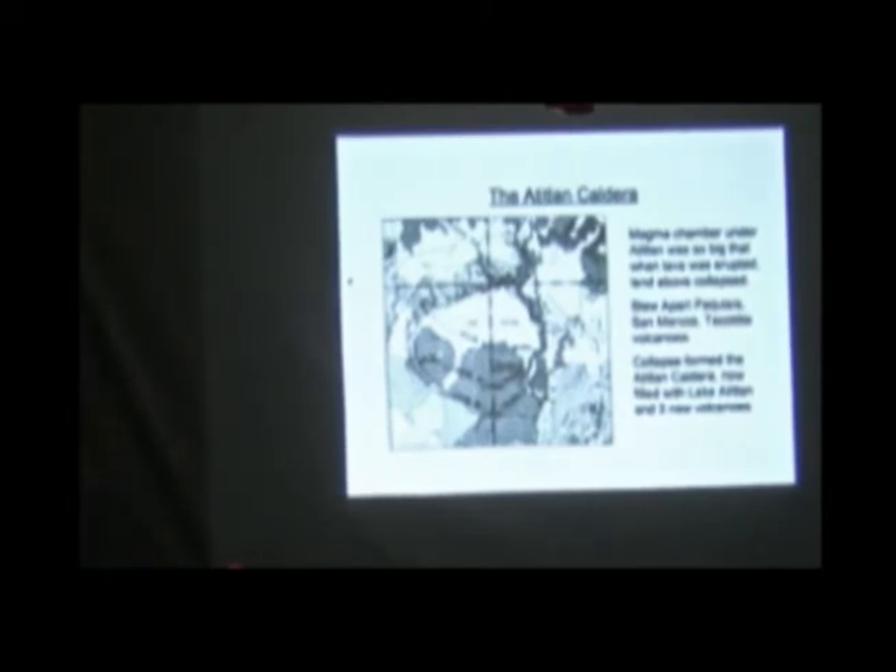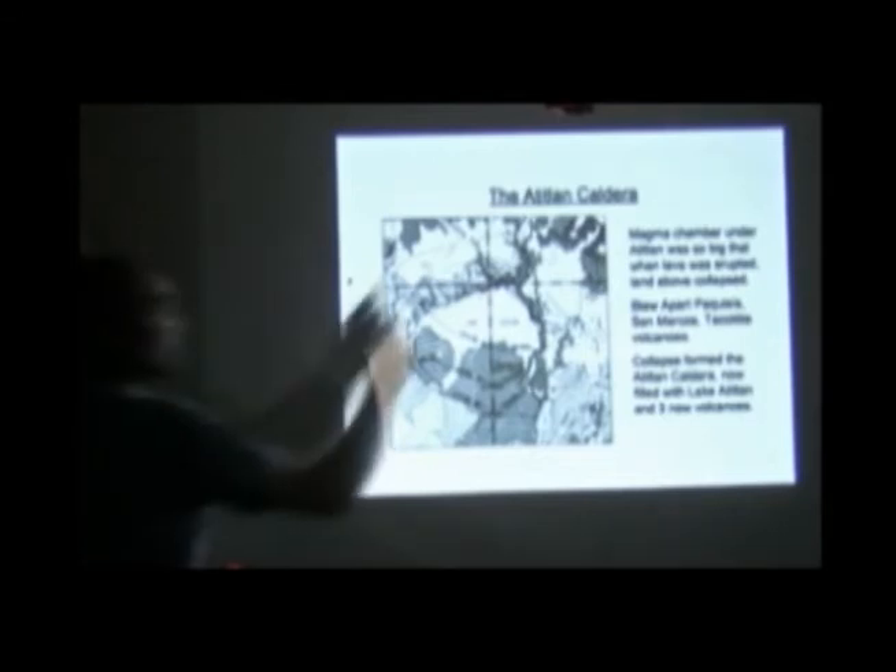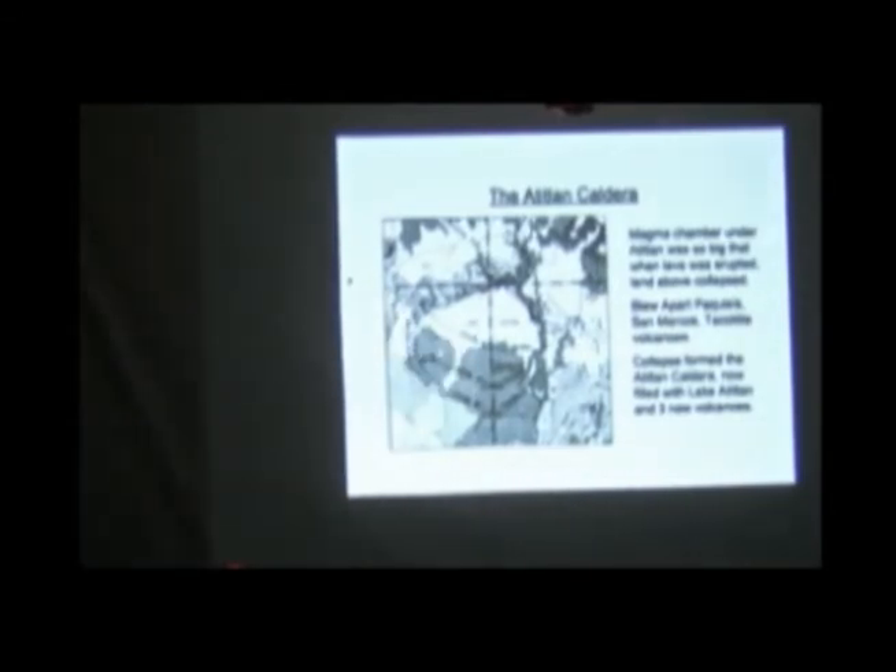And we know they were there because in the deposits all the way around Guatemala, there are bits of those rock fragments. Each normal volcano has got its own chemical signature — they're all slightly different. The ratios of iron and magnesium and all sorts are distinct to each different volcano. We know that there were three volcanoes here before the lake because in the deposits there are bits of rock which don't match any volcanoes that we have now.